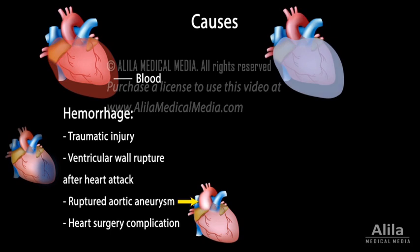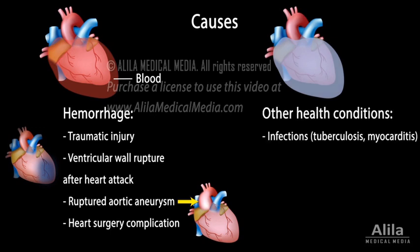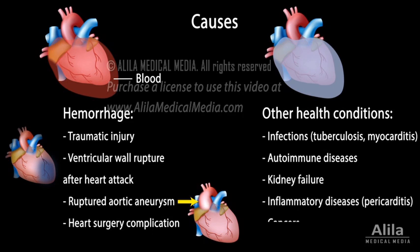Fluid may also accumulate as a result of other health conditions, such as infections, autoimmune diseases, kidney failure, inflammatory diseases, and cancers.